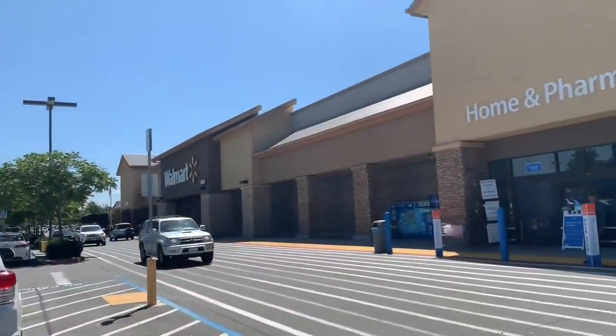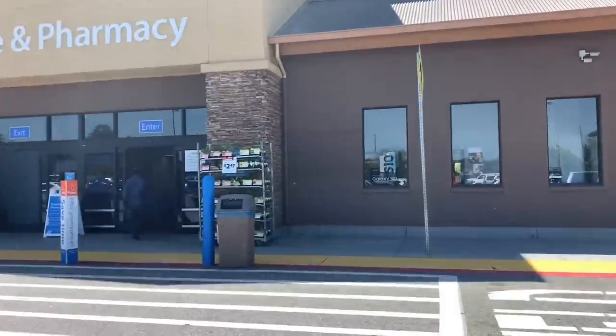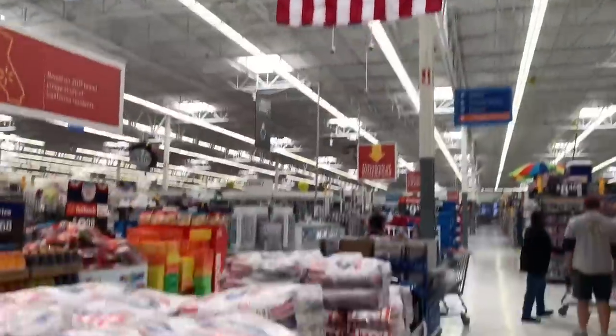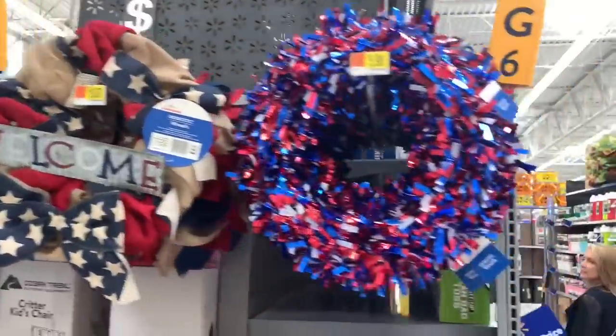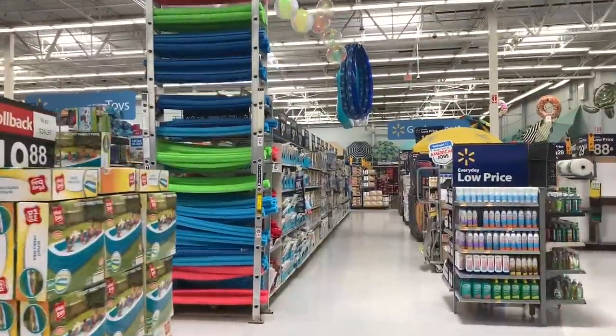It's a beautiful day everyone. Let's see what they have at Walmart. I really like some of the stuff they still have up from Memorial Day. Did you know there's a Walmart in every state? They even have one in China.